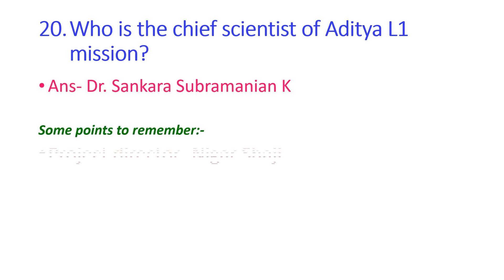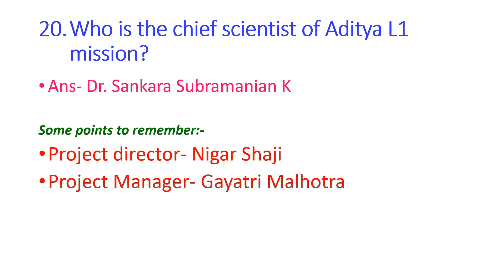Points to remember: the project director of Aditya L1 is Nigar Saji, and the project manager of Aditya L1 is Gayatri Malhotra.